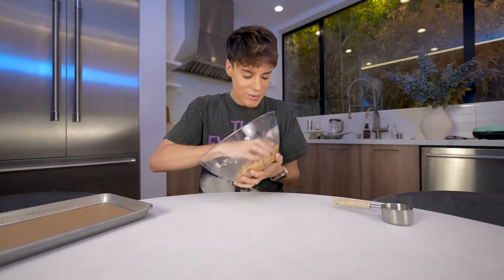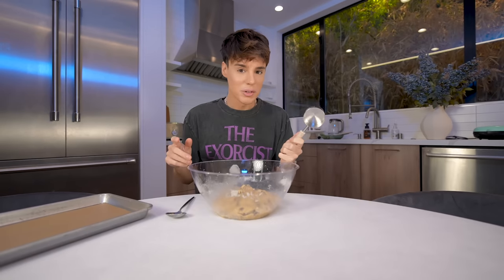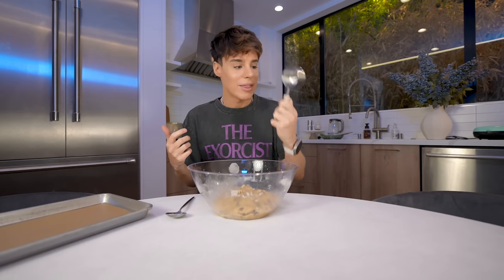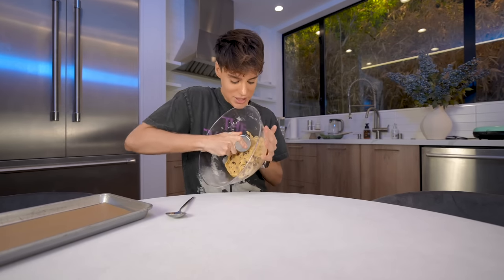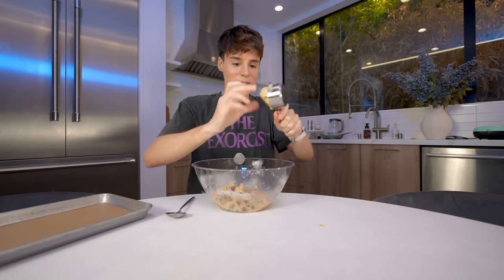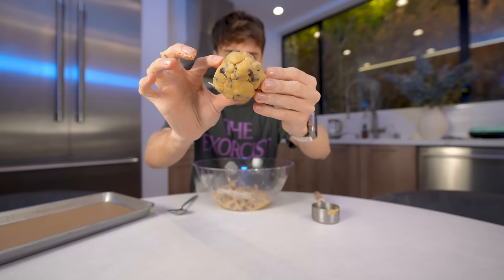The dough has been in the fridge for a while so it's definitely chilled — maybe too chilled. After a lot of research and controversial opinions, I think I found the amount they use at Crumble: one third of a cup, which is a lot for a cookie, but it's a big cookie. So the official amount is one third of a cup. The size seems about right — that seems like exactly how much dough would become a giant cookie.